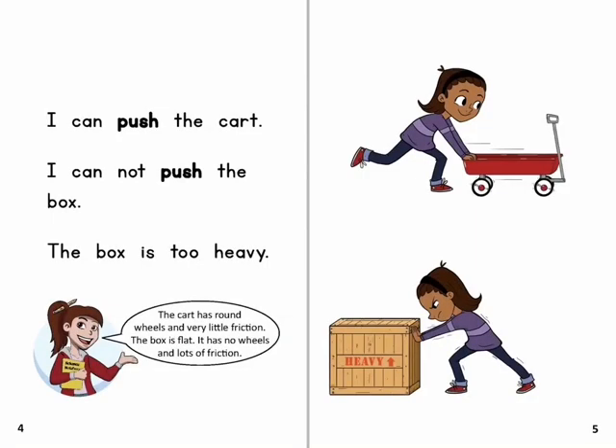I can push the cart. I cannot push the box. The box is too heavy.